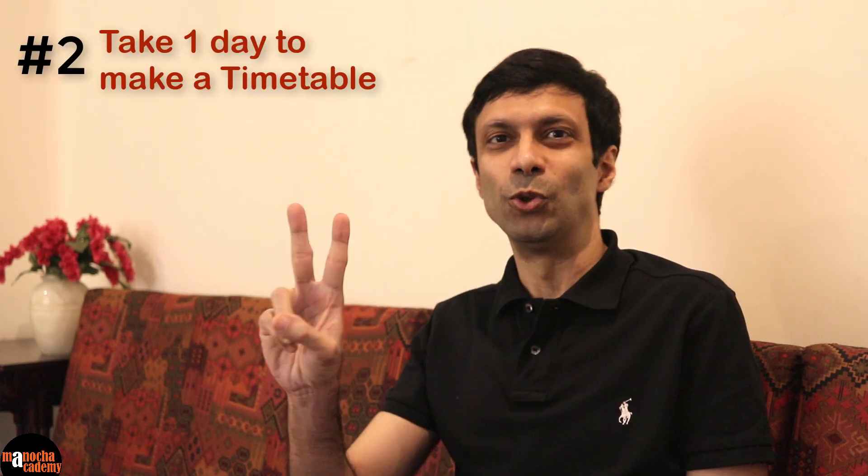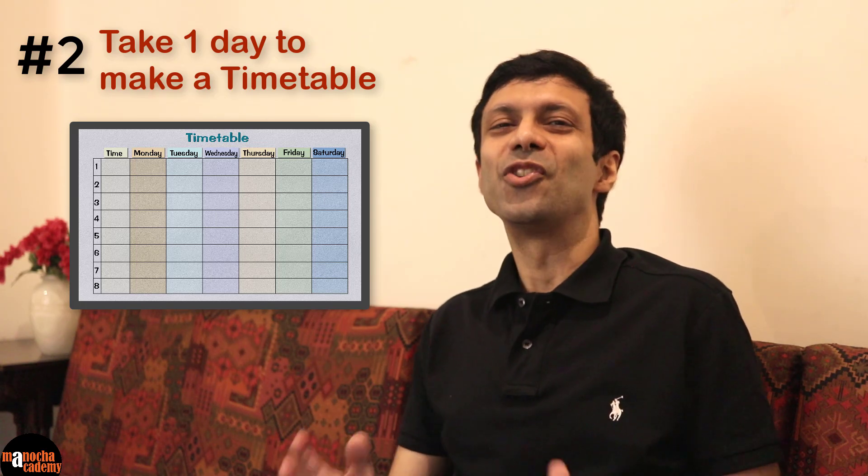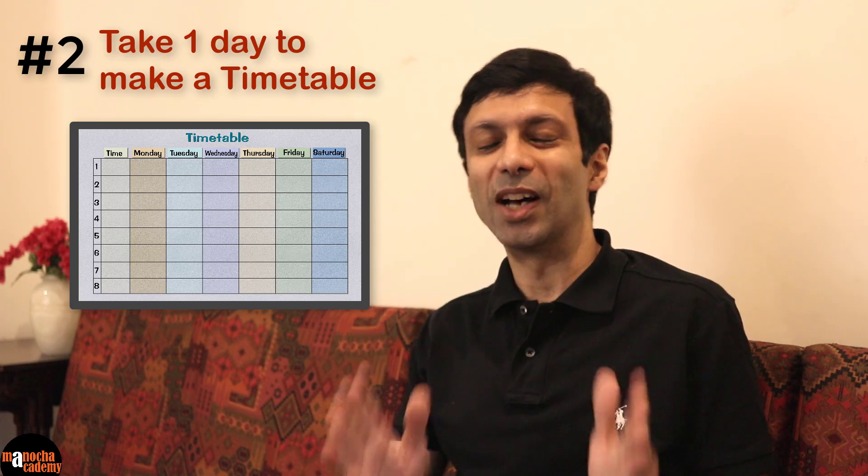Tip number two: Take one day to make a timetable. Now, you may be thinking, why should I waste one day? Trust me, it's going to be worth it.